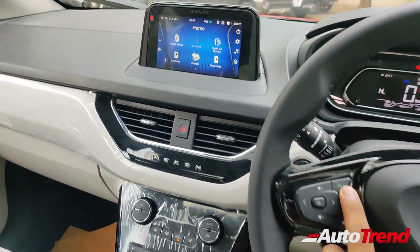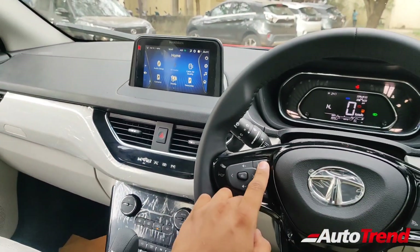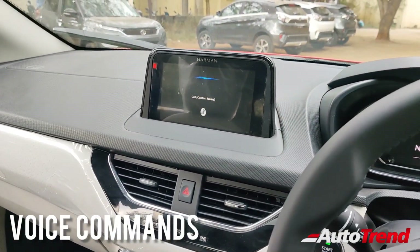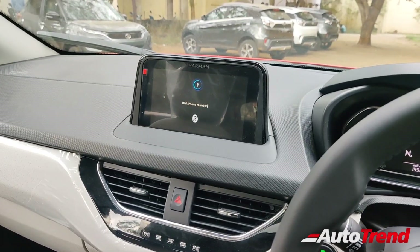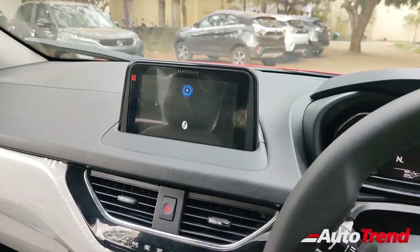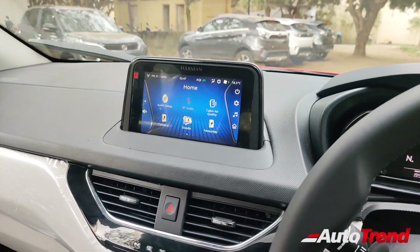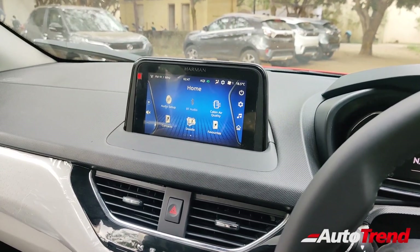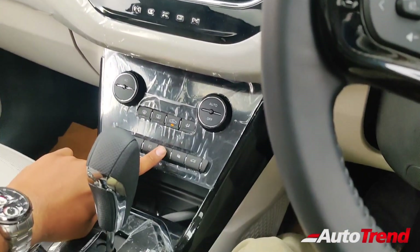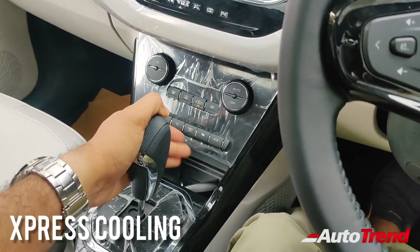Let me demonstrate the voice command AC control — currently the temperature is set at 20 degrees Celsius with fan speed at one. I say 'I feel warm,' and the system responds by decreasing AC to 18.5 degrees. So such natural language can be recognized by this infotainment system. You additionally get express cool function from the XZ Plus S variant onwards, which is good to have in summer times.